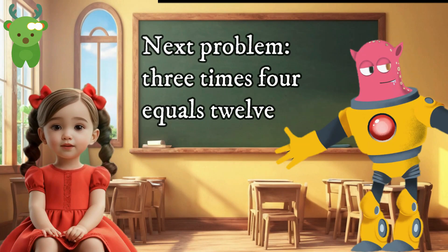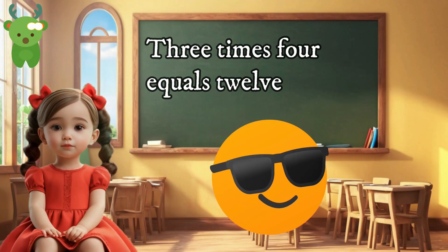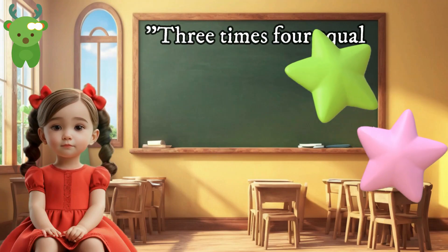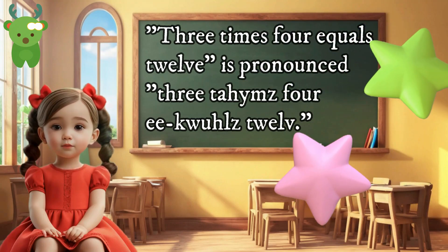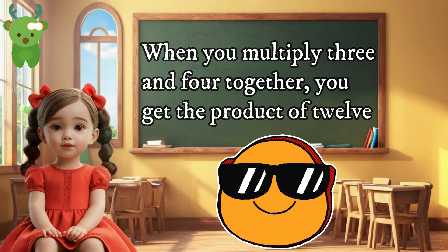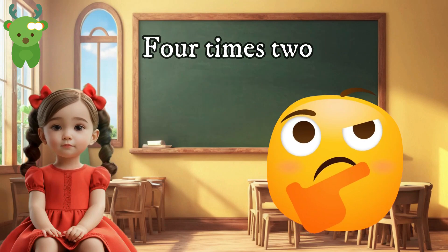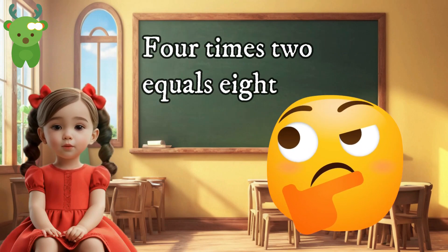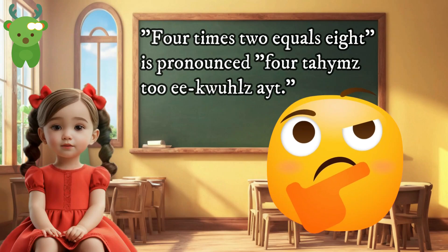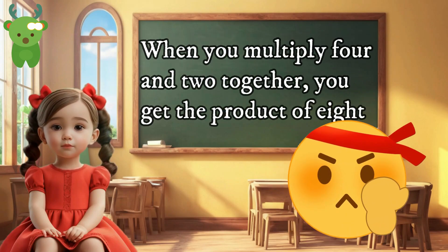Next problem: three times four equals twelve. Three times four equals twelve. When you multiply three and four together, you get the product of twelve. Another problem: four times two equals eight. Four times two equals eight. When you multiply four and two together, you get the product of eight.